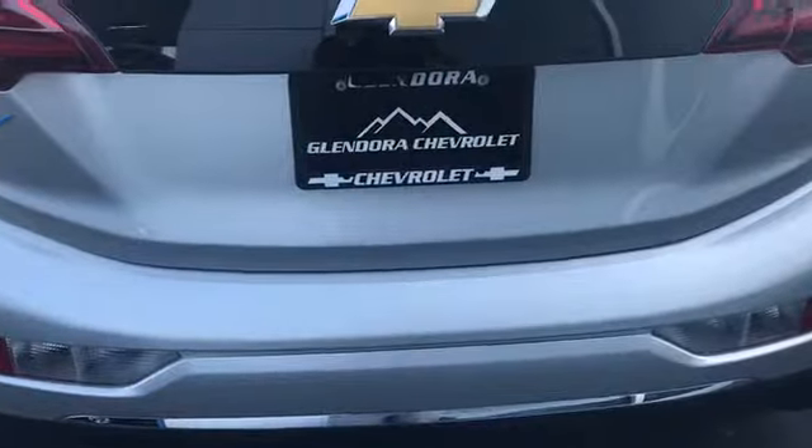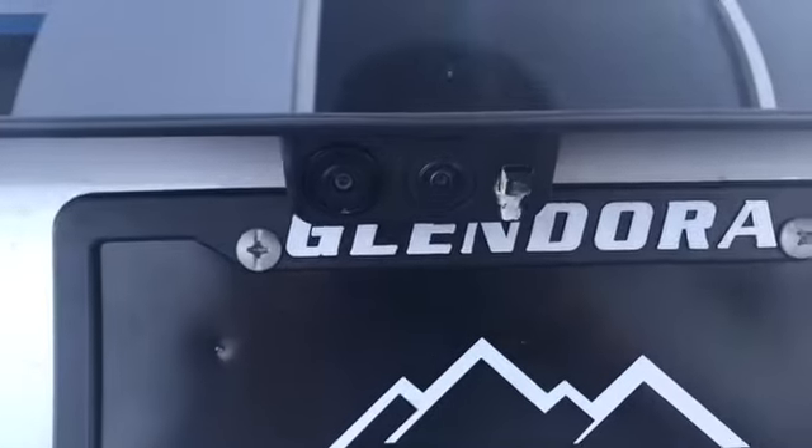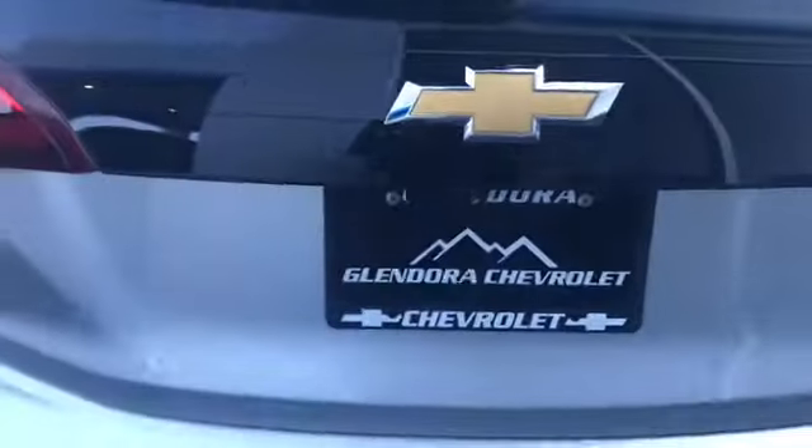I want to show you the back — with the Premier, you do have the backup camera, but you also have the 360 camera view as well, which is a really cool feature added on to the Premier. Lastly, I want to show you the trunk space in the back of the Bolt, and of course you would have your DC fast charger.